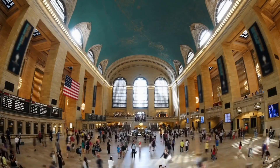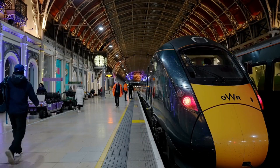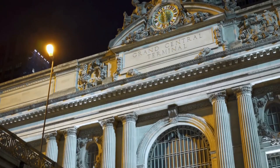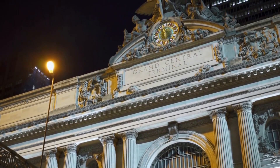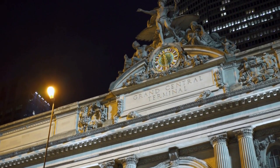Grand Central Terminal is another iconic landmark worth visiting. This Beaux-Arts masterpiece is not just a transportation hub but also a cultural destination. Admire the stunning architecture, shop at the Gourmet Food Market, and join one of the guided tours to learn more about the history of the building.